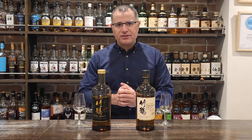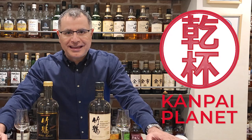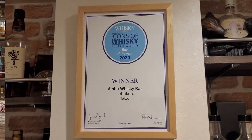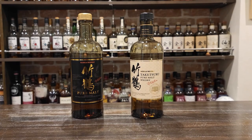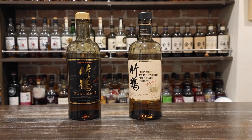Today on Kampai Planet we're putting Nikka's Taketsuru Pure Malt, old versus new, head-to-head. Welcome to Kampai Planet, I'm Mac and today we're coming to you from Aloha Whiskey in Tokyo, one of the best whiskey bars in the world for our first ever whiskey tasting, where we're going to be putting Nikka's Taketsuru Pure Malt — new version and previous iteration — head-to-head.